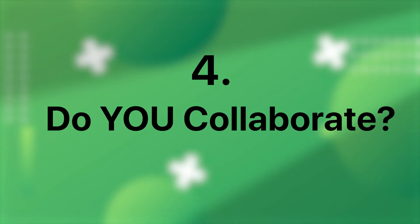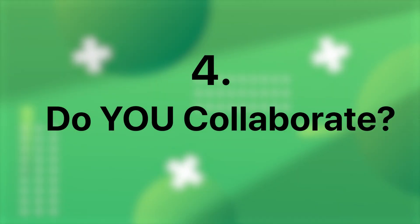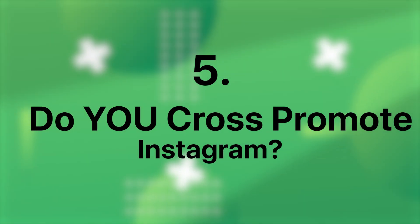Do you collaborate? Collaborations with influencers or industry peers who have larger followings can exponentially increase your reach. By partnering on content or joint promotions, you tap into their audience, gaining exposure and new followers in the process. Do you cross-promote Instagram? Cross-promoting your Instagram on other platforms, such as YouTube or TikTok, is a strategic move that allows you to leverage your existing audience to drive traffic and grow your Instagram following organically.